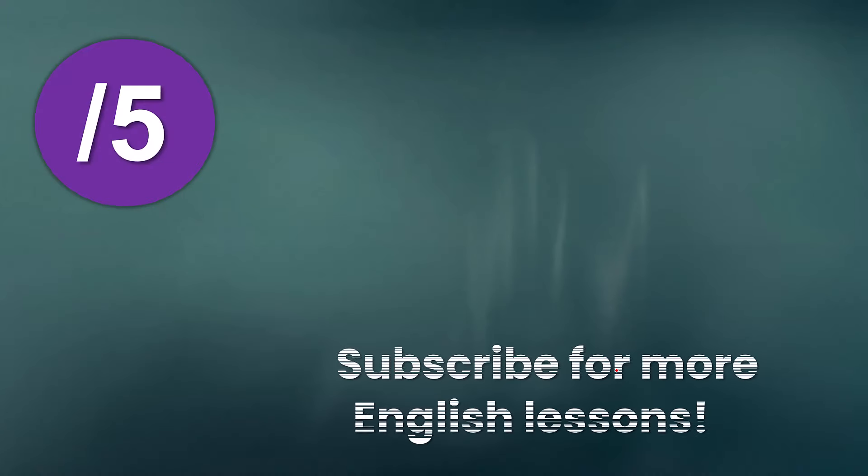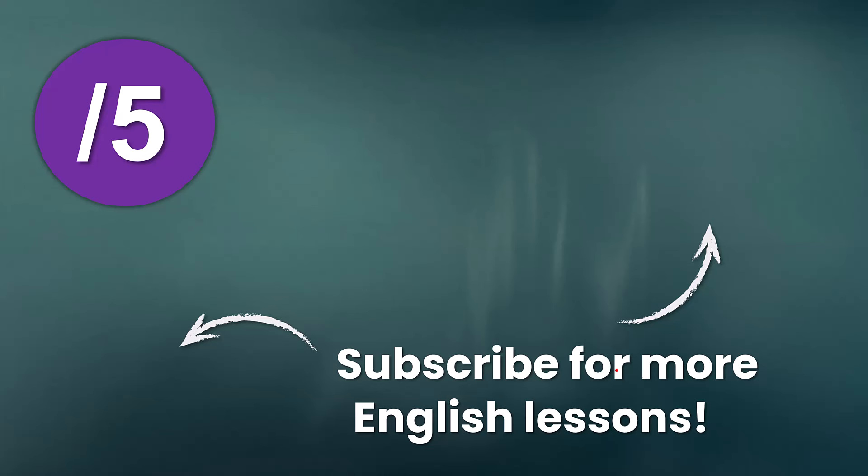Let me know in the comment section how many you got correct out of five. And if you had any difficulties, I have many other videos on this topic which you can check out on my channel. Thanks for watching, and I'll see you all in my next video.